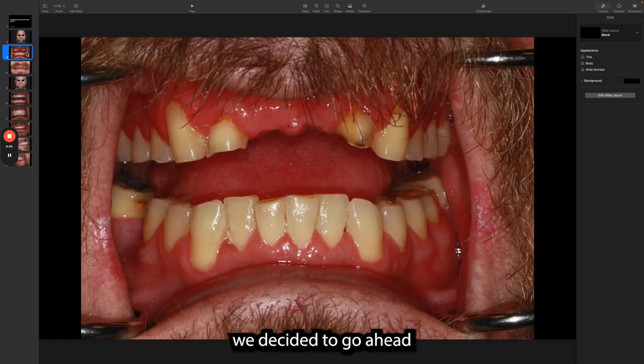After a thorough examination, we decided to go ahead with full mouth reconstruction, which included crowns, bridges, and implants.